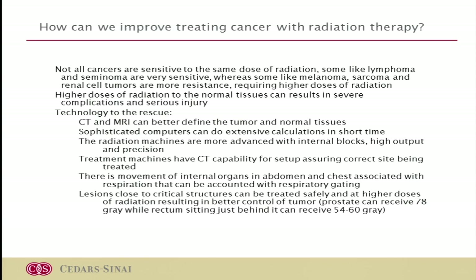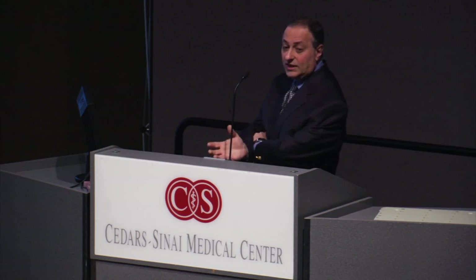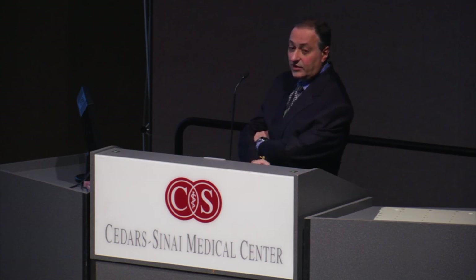Our machines have also become very sophisticated. In the old days, machines could only deliver radiation. Nowadays, we have machines where we can do a CAT scan right on the head of the machine, so we know exactly where the radiation is going beforehand. We use CAT scans on a regular basis to better define the volumes that need to be treated.